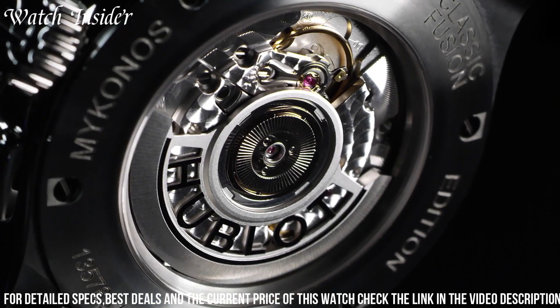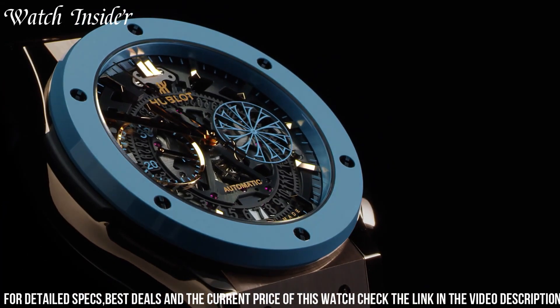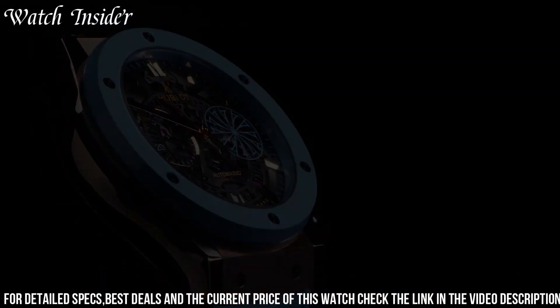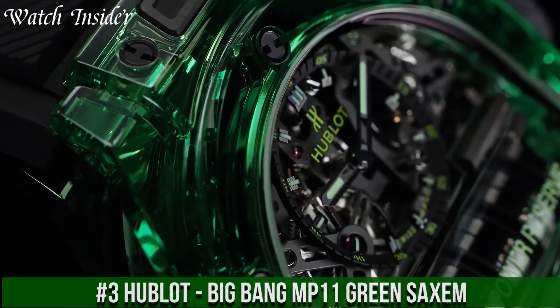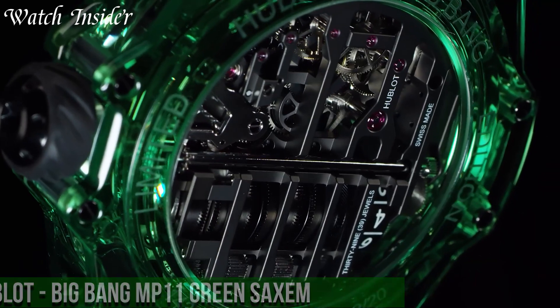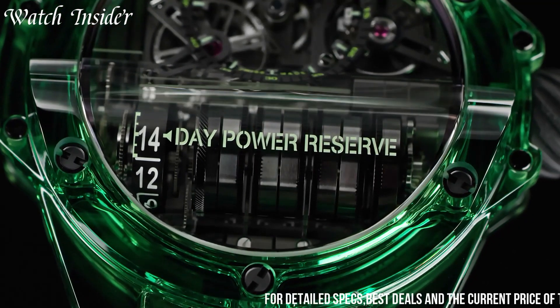With its striking design and reliable performance, the Classic Fusion Mykonos is a must-have for watch enthusiasts and lovers of Greece alike. Number 3: Hublot Big Bang MP11 Green — a stunning timepiece that combines innovative technology with striking aesthetics.